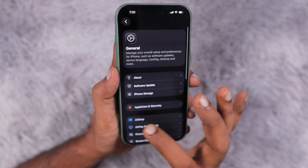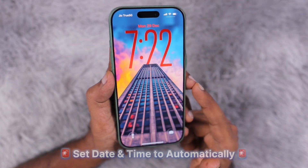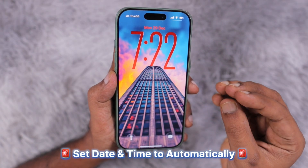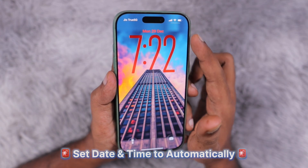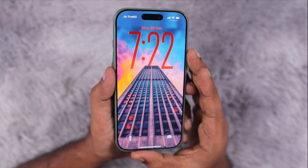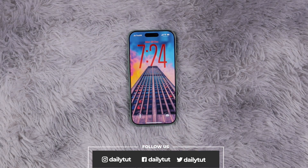Don't forget to set your date and time back to 'Set Automatically,' because otherwise most apps — including banking apps — and the system itself will not function normally. Your network connection won't work, and you won't be able to open websites or many installed apps if the date and time is incorrect. If you have any questions, feel free to drop them in the comments below. Thank you and have a wonderful day!